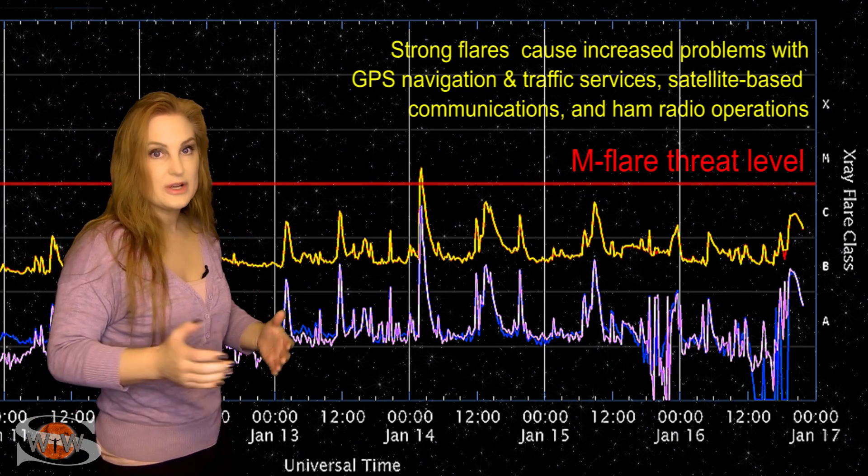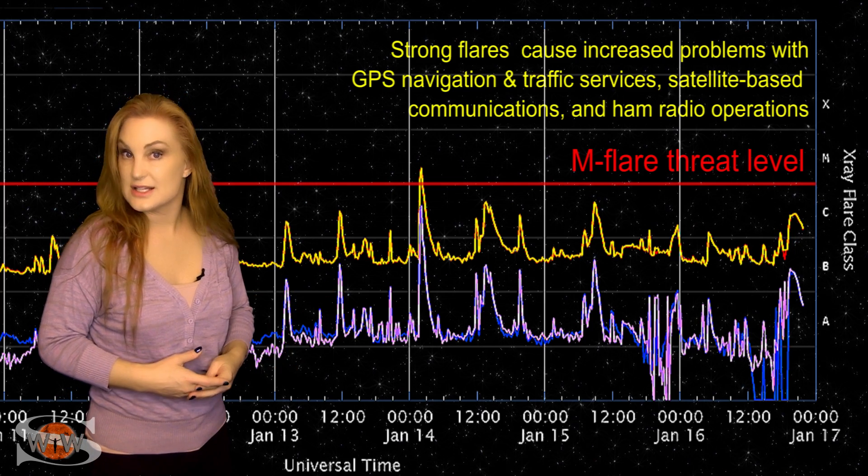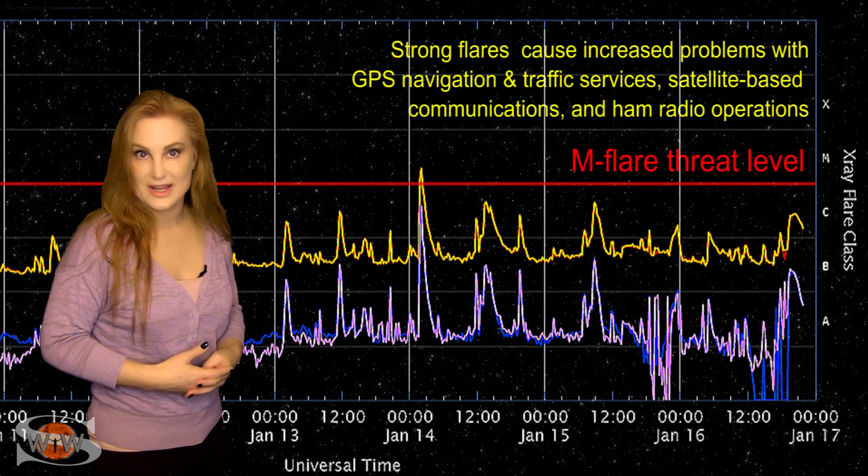We have more regions rotating into Earth view, so expect these conditions to continue easily over this next week.